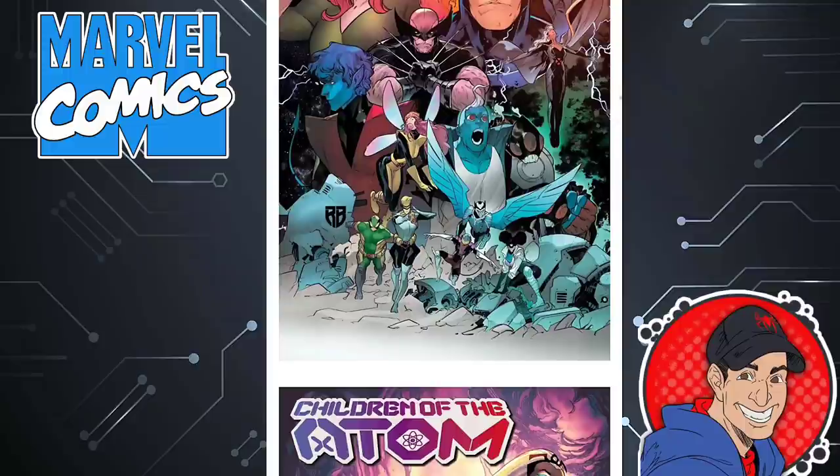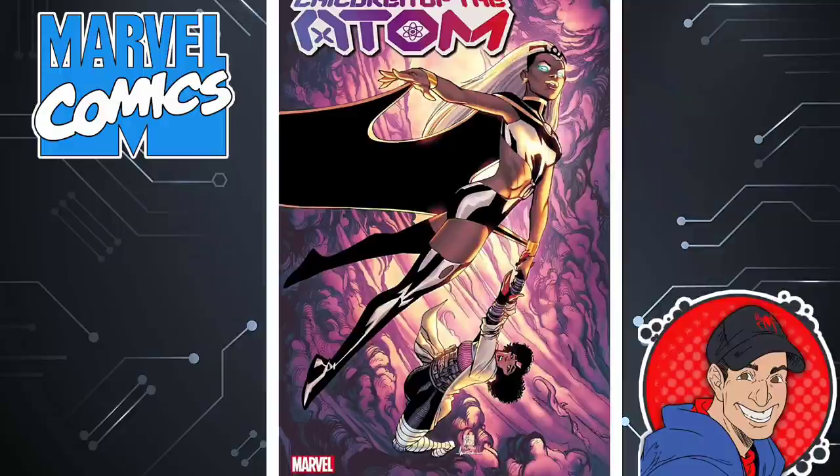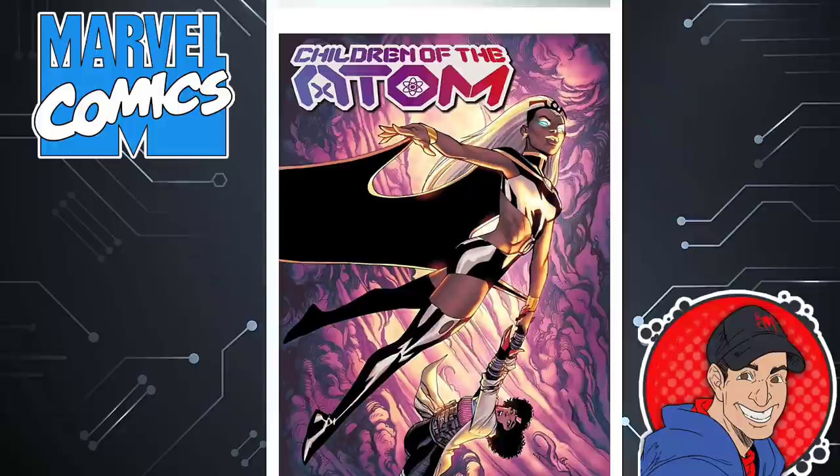Here's a book I'm probably going to drop — Children of the Atom. Issue one and two were almost the same thing. We don't know if these kids are mutants or not — we don't think they are because they can't step through the Krakoan portal. This one's done by Vita Ayala, covers done by R.B. Silva. We do have a new artist on the book — Paco Medina. None of these characters interest me and they seem like rip-offs. Like, who's 'Nighty Nightcrawler'? It's ridiculous.